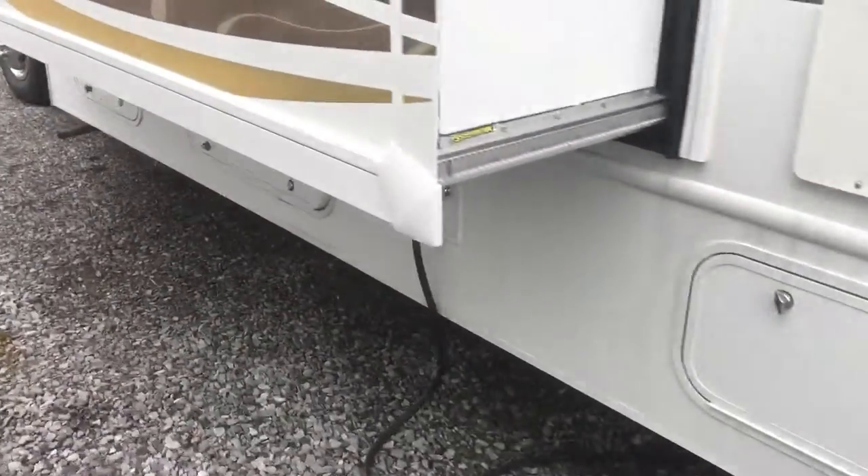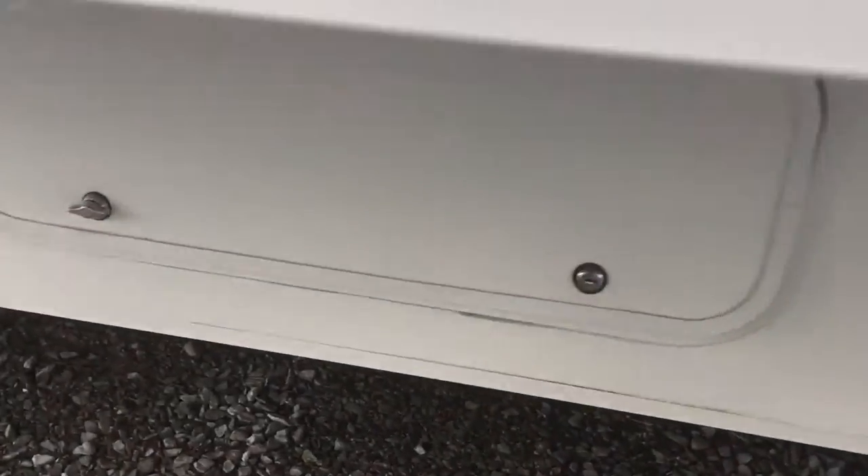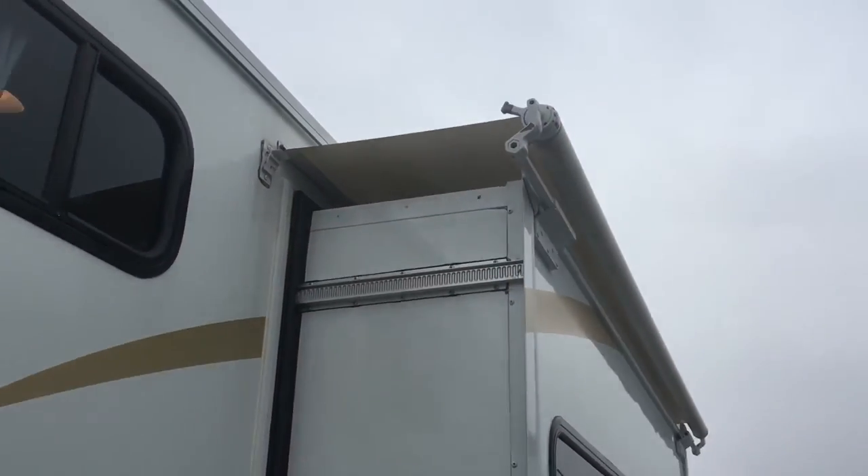Going around here, I want to show you the generator — 4,000 watt Onan by Cummins. You can see that there. And there's that second slide cover I was talking about.